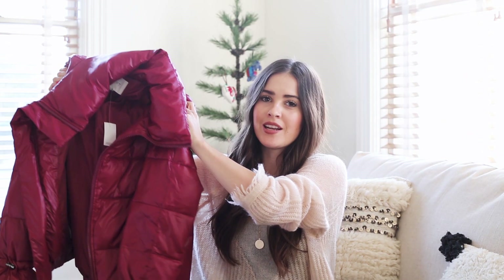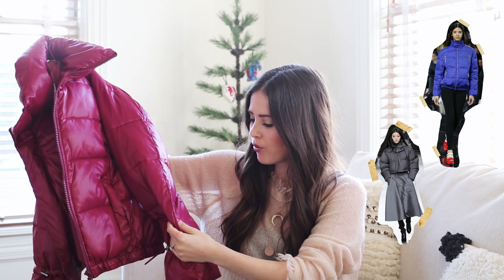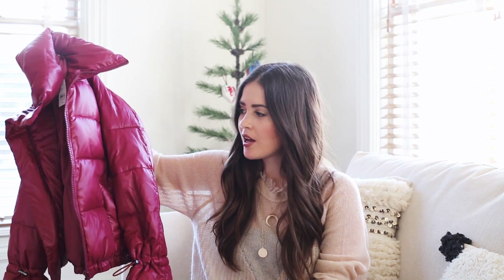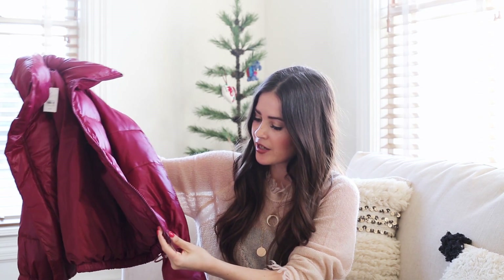Next up is this puffer jacket. You've probably seen so many people wearing these type of jackets. I love pairing it up with just like ripped jeans, and this one is actually from Loft and it's super affordable.